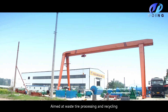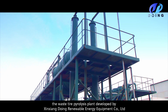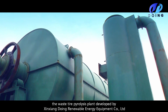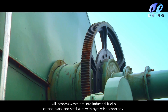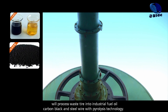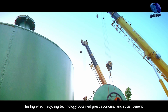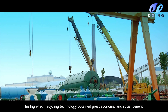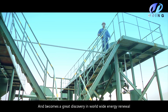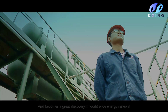Aimed at waste tire processing and recycling, the Waste Tire Pyrolysis Plant developed by Xinxiang Douying Renewable Energy Company Limited will process waste tires into industrial fuel oil, carbon black, and steel wire using pyrolysis technology. This high-tech recycling technology has obtained great economic and social benefit and becomes a great discovery in worldwide energy renewal.